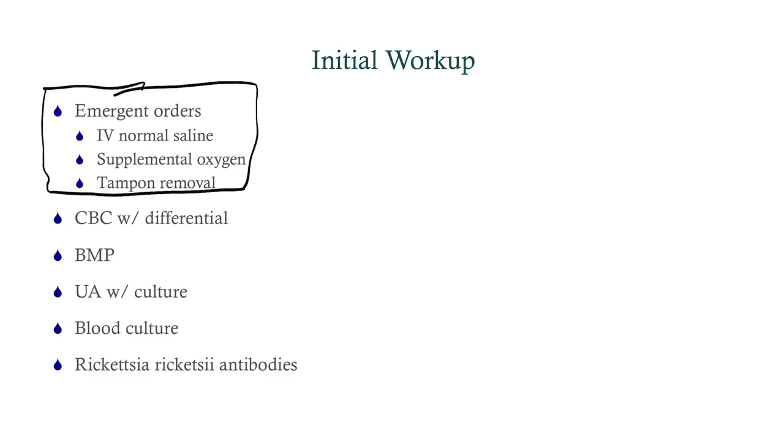So what are we going to do? We're going to do those emergent orders. We want to give IV normal saline, supplemental oxygen, and remove the tampon. We're going to get a CBC, BMP. And anytime you've got a patient who is septic-appearing, you want to get cultures — urine culture and blood culture. Because we're thinking of the possibility of Rocky Mountain spotted fever, you can get rickettsia antibodies, though it's highly unlikely to come back positive.